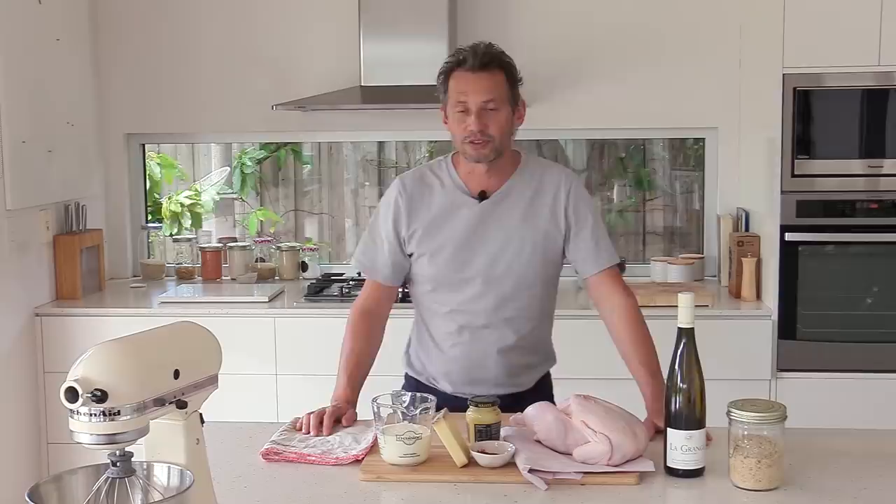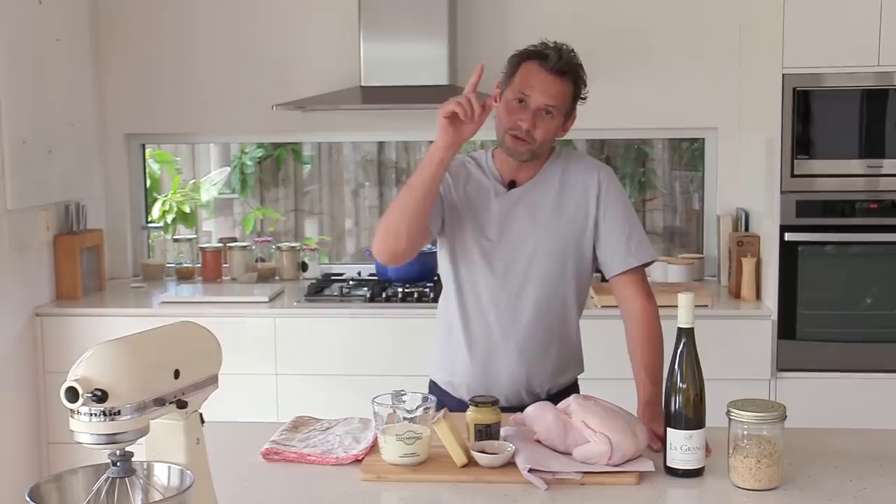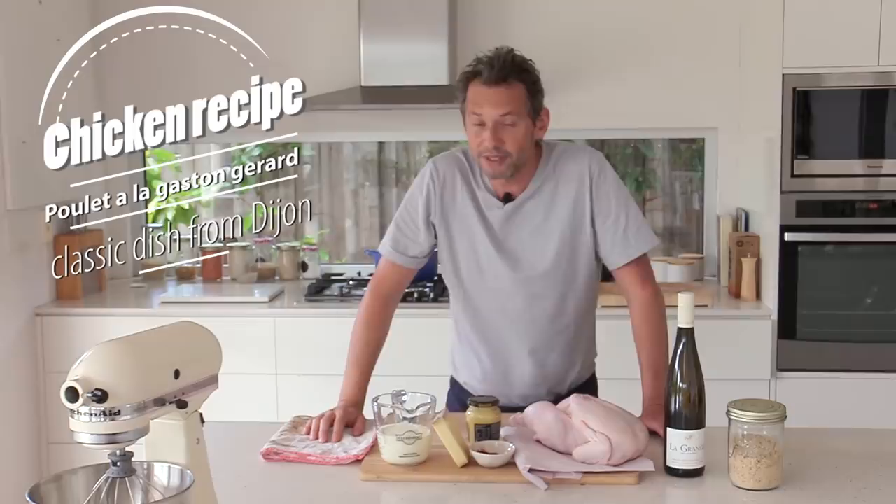For today's recipe, because we're still settling into the kitchen, we're going to keep things simple but still do an interesting dish called the poulet à la Gaston Gérard. There's a bit of history behind that recipe, so if you want to hear about the history of the dish plus how to make the recipe, keep watching.